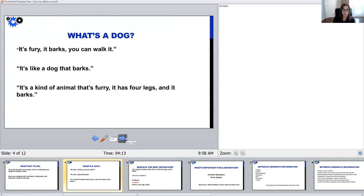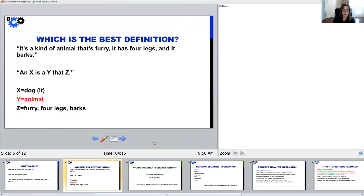So looking at those three examples, which one is the best definition? Obviously it's the third one: it's a kind of animal that's furry, has four legs, and it barks. This is the ideal format that we want our students to use for definitions. This is called the Aristotelian definition format, and that general sentence structure is: an X is a Y that Z. X is usually the word you're defining — so a dog is a kind of animal.